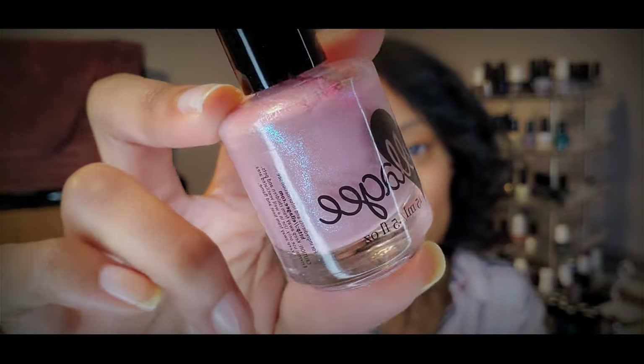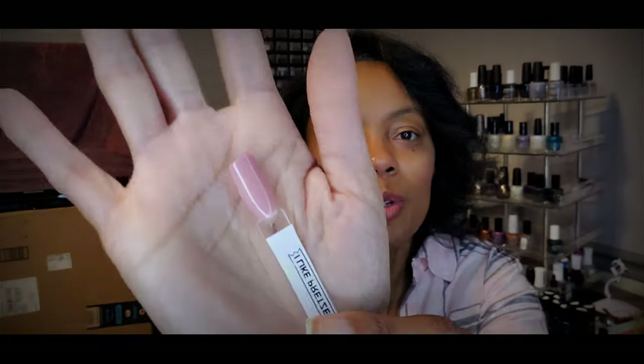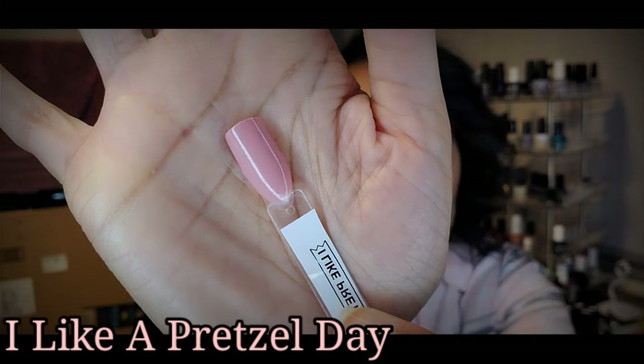This is another brand that I do not own — this is the only one I own, and I don't even know how to say it — Elegy, maybe. We'll say Elegy. The name is I Like a Pretzel Day. It is a like light baby pink, and it has some blue and pink shimmer going on. This is really pretty — I like these kind of muted colors with that little light shimmer going on. I think it's very sophisticated and dainty, and it makes your nails look really polished. Here it is on the swatch stick — I hope you can really see those shimmer flashes. That's I Like a Pretzel Day.